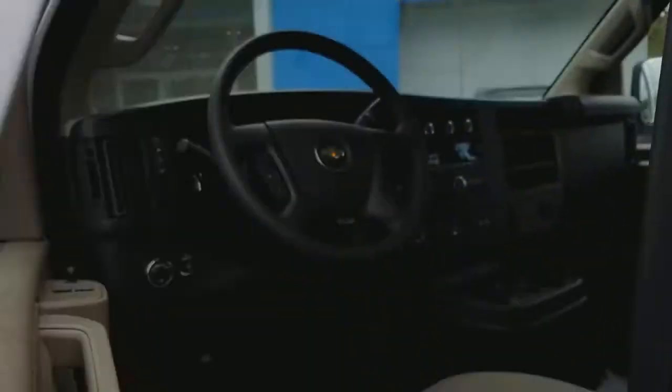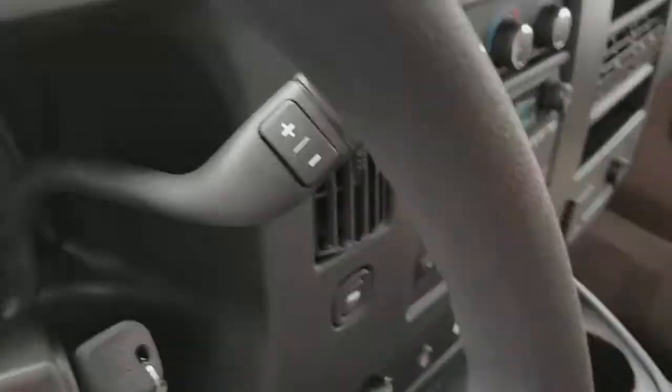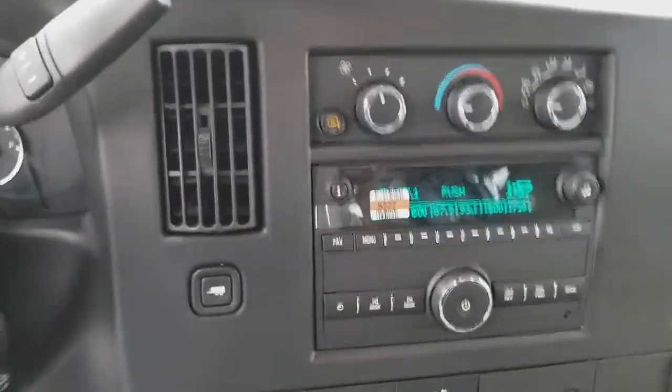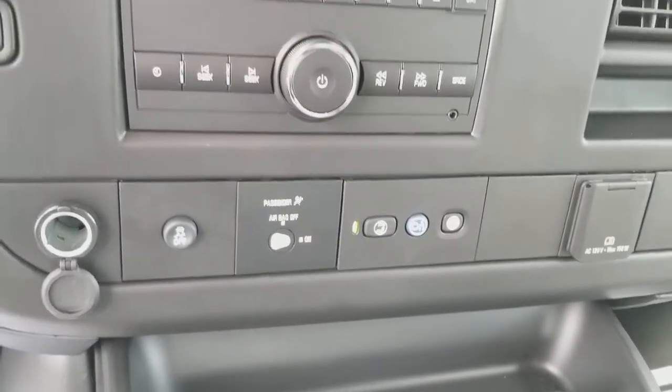It has the driver convenience package so you have your cruise control. It's equipped with OnStar — a lot of these cargo vans in the past have not been.